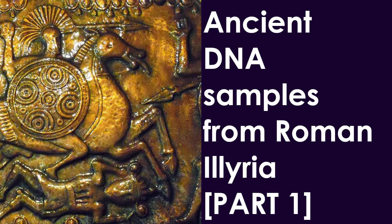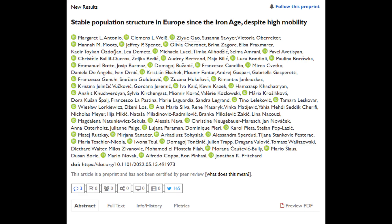A new study titled 'Stable Population Structure in Europe Since the Iron Age Despite High Mobility' examines DNA samples from Roman Balkan Antiquity and has been uploaded as a preprint.